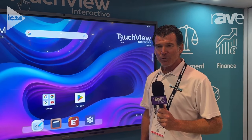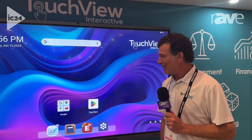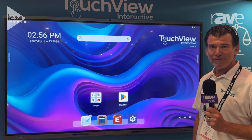Hello, everyone. My name is Glenn. I'm with TouchView Interactive. We are here at Infocomm 2024 and so very happy to unveil our Gen 5 panel.